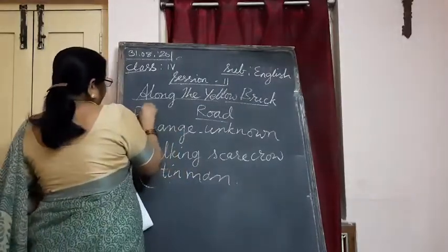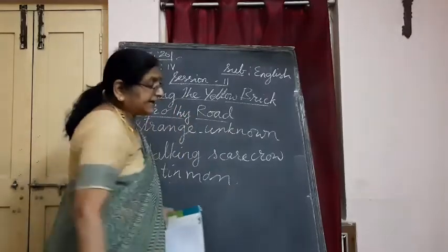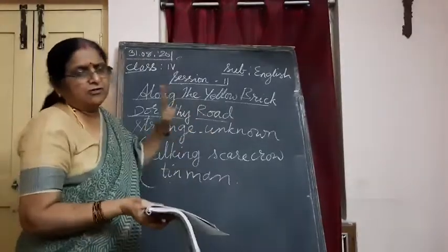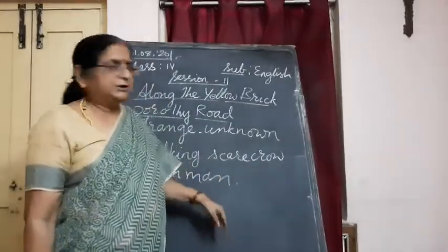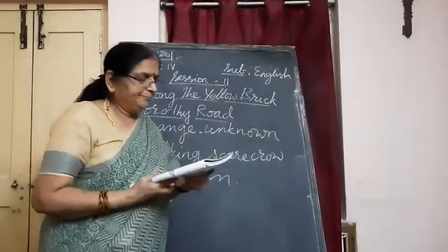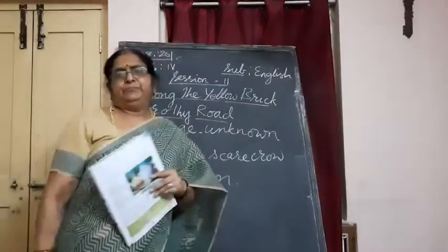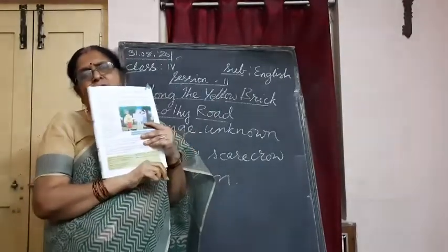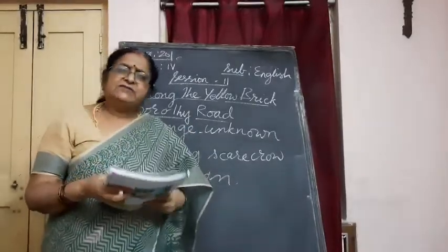The characters are: Dorothy — the first one — a girl who was taken away by the strong wind to the fantasy land called the land of Oz. There she meets the talking scarecrow and a tin man. What she experiences with them, what all three of them together do — that is our story.